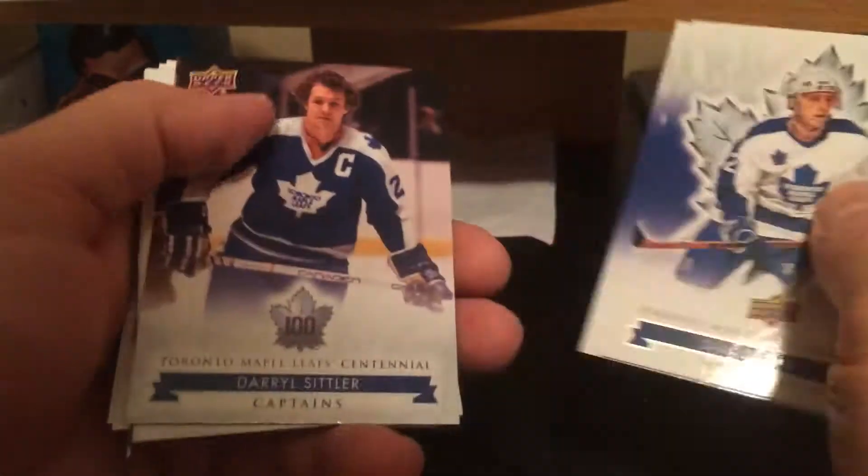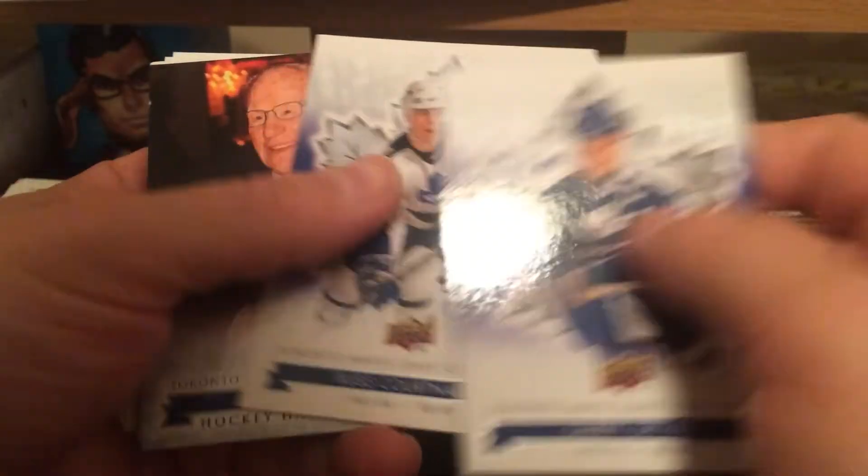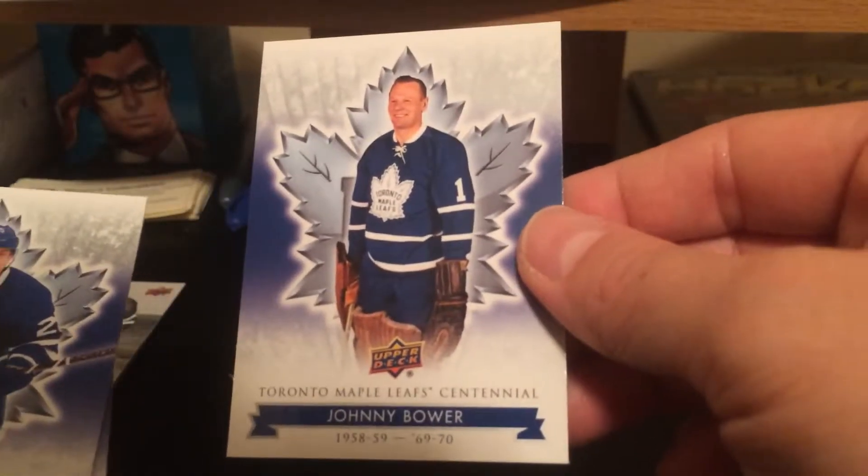Daniel Meriwa, Miroslav Reacher, Daryl Sittler Captain short print. Daryl Sittler, Russ Cortnall, Johnny Bauer — the late Johnny Bauer short print. My Johnny Bauer base right in there too.